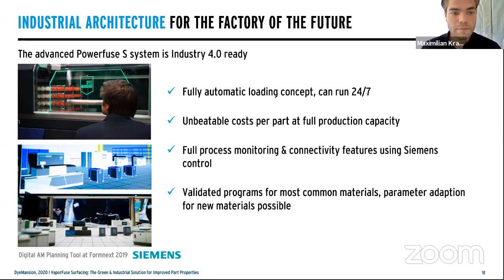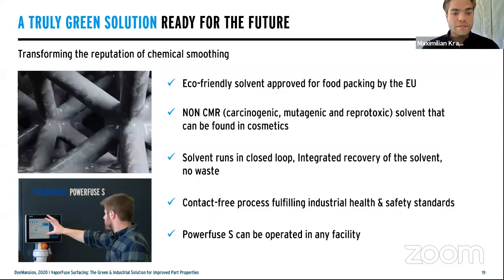In full production capacity you have unbeatable costs, as you do not need anyone monitoring or operating the system — it all happens automatically. The whole process monitoring uses connectivity features with Siemens control units, which is very important for the factory of the future. We have validated programs for the most common materials popular on the market, and our R&D team together with our customers continuously works on new parameter sets for new materials available now or in the future.